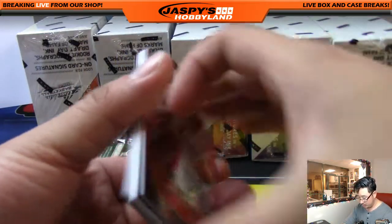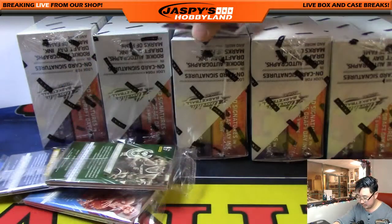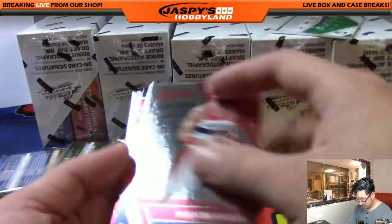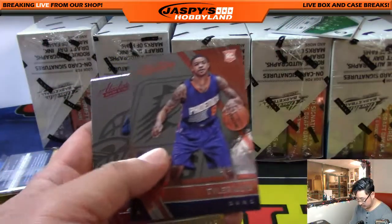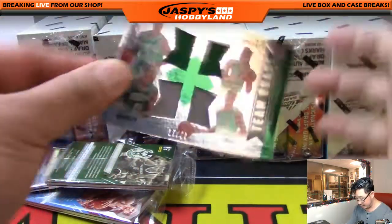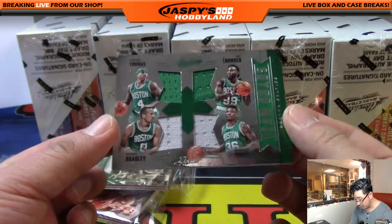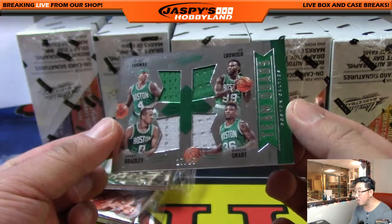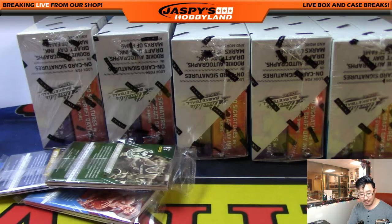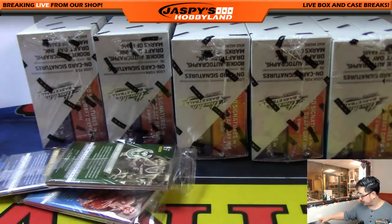Next one — we will go with this Panini Instant card, which is pretty much worthless. Gortat, Beal, Tyler Ulis out of 999, LeBron James, and your hit is all Celtics: Isaiah Thomas, Jae Crowder, Avery Bradley, and Marcus Smart — 17 out of 25 on that quad relic for the Boston Celtics. A little rivalry mojo. I'm a Lakers fan, so that's a little oppo mojo for the Atlantic. Another one for Shogun.